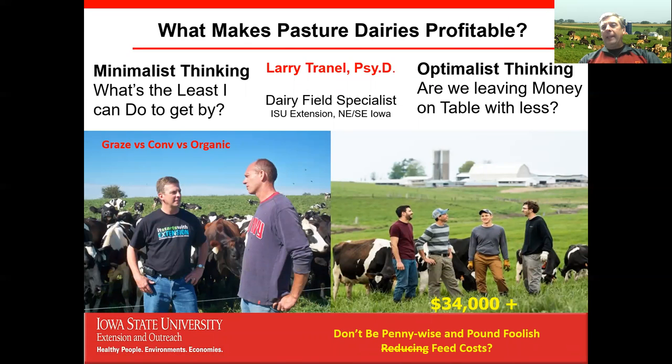What makes pasture dairies or any dairies profitable? There are two types of thinking here. Our grazing and organic dairy farmers tend to have a minimalist mindset — what's the least I can do to get by? That means buying fewer inputs, which may mean cows produce a little less milk. On the other side, conventional farmers constantly think: are we leaving money on the table by not buying this extra input? We can often be penny wise but pound foolish — trying to reduce feed costs while it actually cuts into milk production.